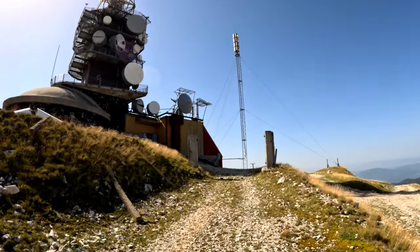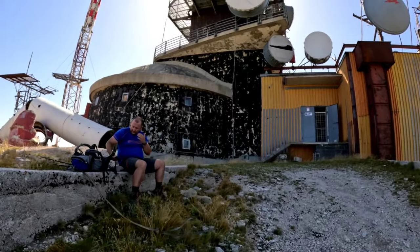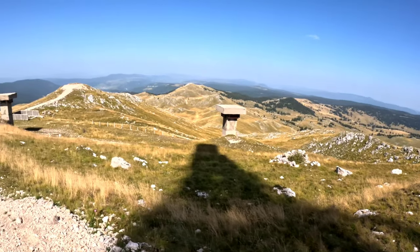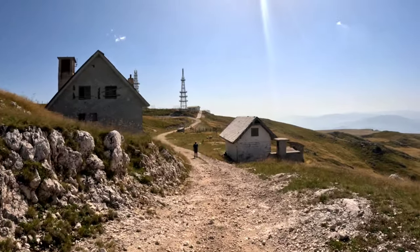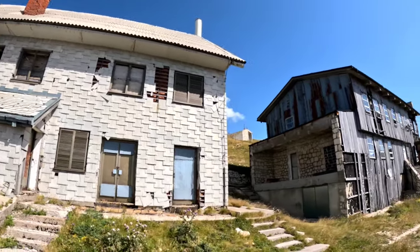Idemo još malo gore, a onda ćemo odmoriti. Lagano ostavljamo vrh. To je bilo to — od nekog novog vrha, vidimo se.